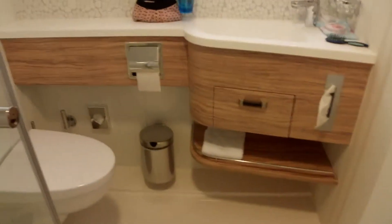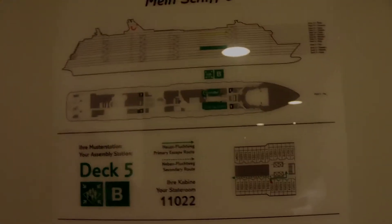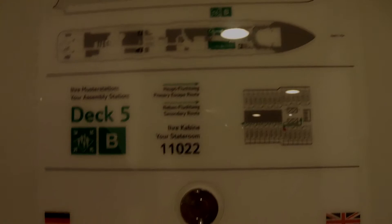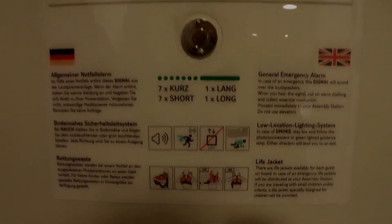Let's get started. Auf Deck 5 in der Abtanzbar ist unsere Musterstation. Falls es hier mal eine Evakuierung geben sollte.